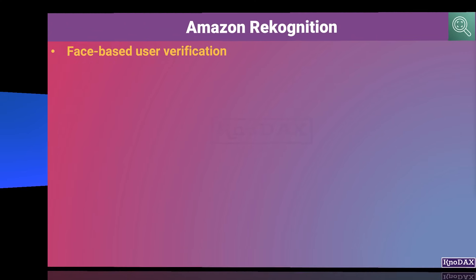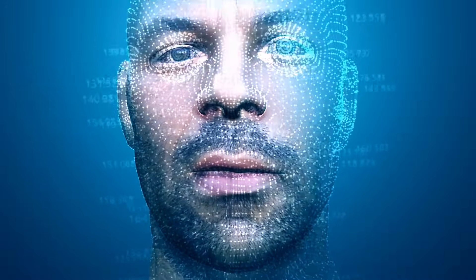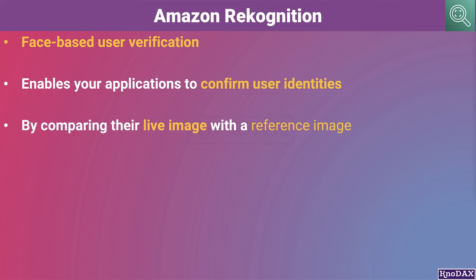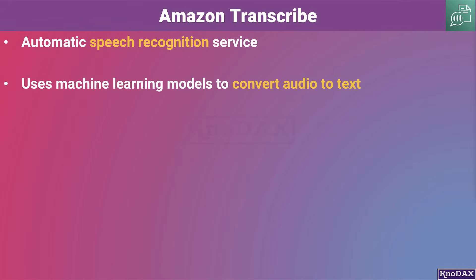Amazon Rekognition does face-based user verification. It enables your applications to confirm user identities by comparing their live image with a reference image. Amazon Transcribe is an automatic speech recognition service that uses machine learning models to convert audio to text.